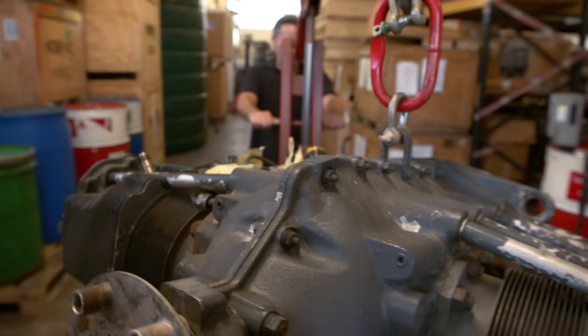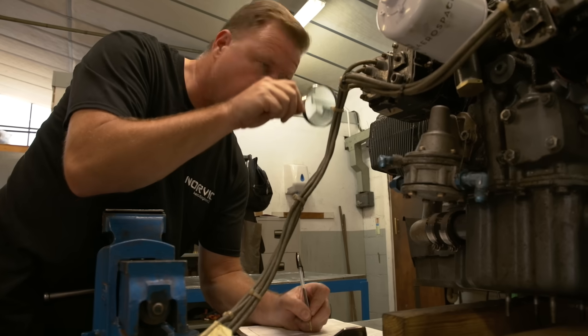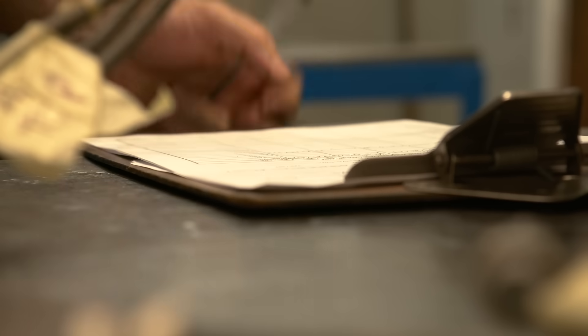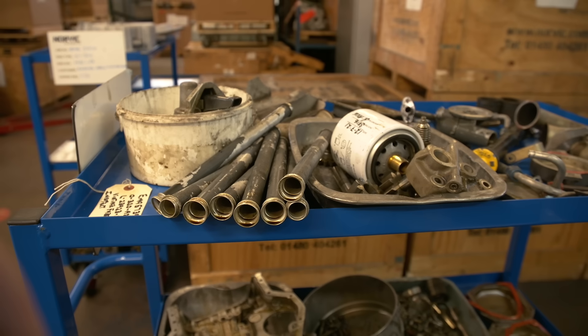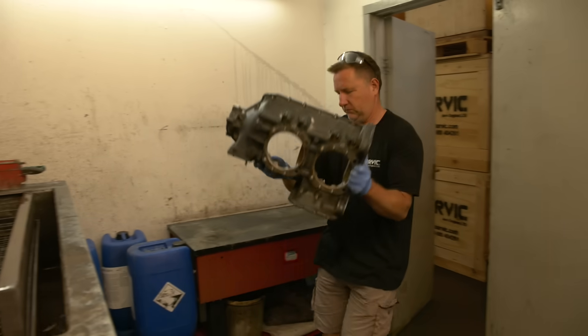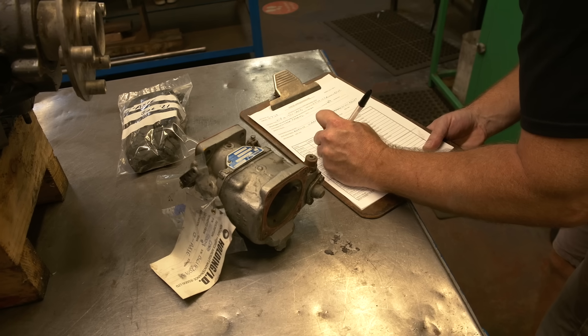From the moment an engine arrives for overhaul, it is treated with the greatest care – photographed, catalogued and issued with a job number. It's stripped down completely to its individual component parts. There are hundreds of these, all of which must be professionally cleaned in specialist cleaning bays. Every single one is catalogued and tagged.